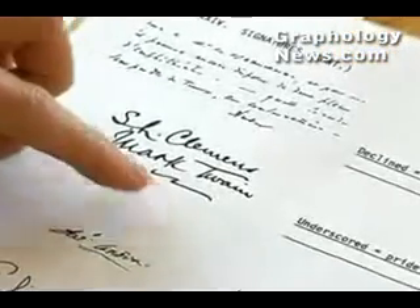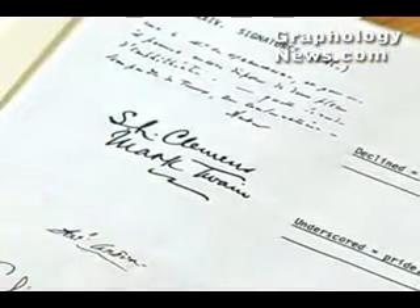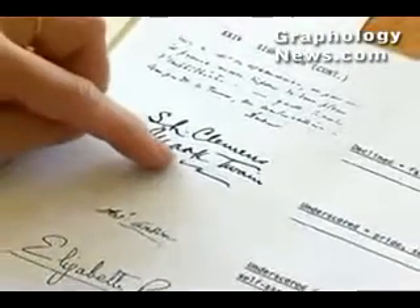So as you can see, a lot of these signatures of famous people are underscored, and that is a great indication that this is a special person, an important person, or that's how they consider themselves.